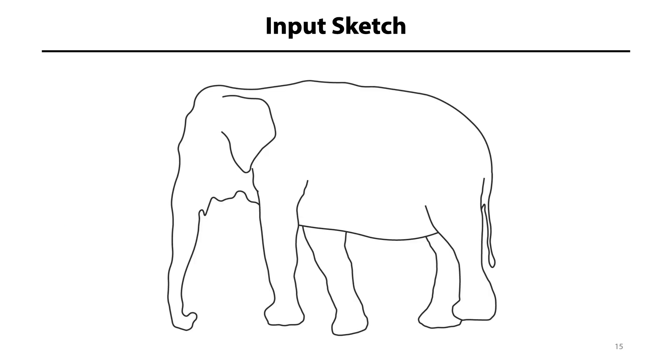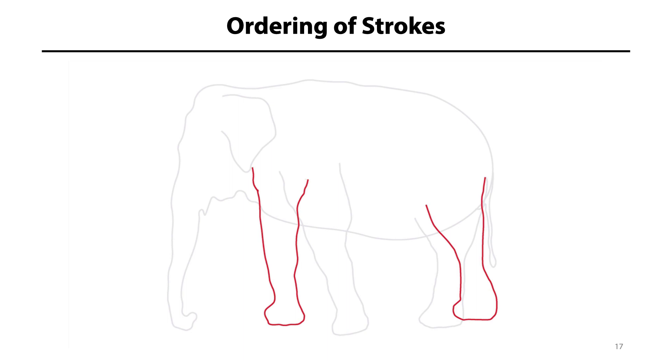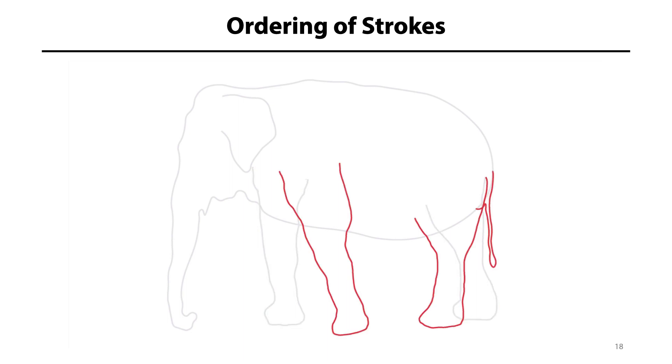Let me show you an example. Suppose the user would like to create a 3D model of an elephant. She typically starts by drawing a main body part as a closed stroke, then adds open strokes to depict other limbs such as hind legs, tail, and front legs. The fact that those strokes are drawn as open curves provides a hint to the system that they're meant to be smoothly connected with already drawn regions that they overlap. In addition, we record the ordering of strokes, which will later help us to infer the absolute depth order of the individual parts.